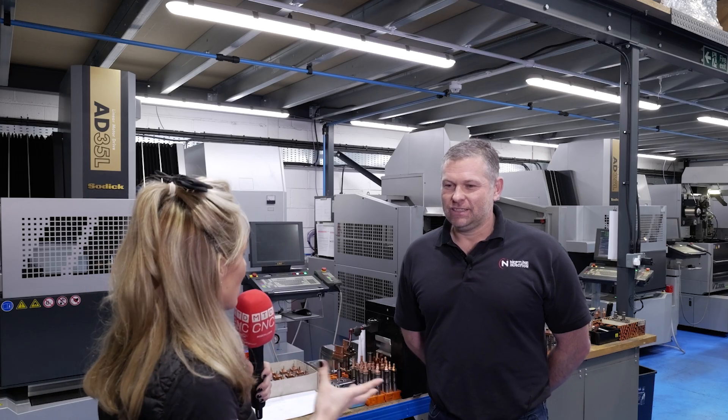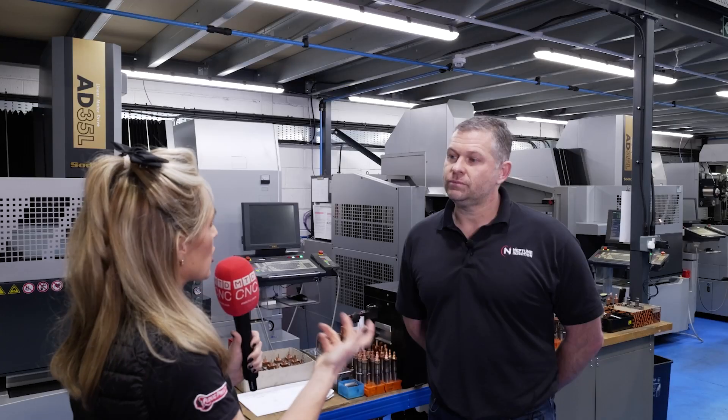Gary, what is it that you're making here at Neptune? Mainly we produce high-precision injection mould tools for a variety of industries. And what would you say is happening in industry at the moment?